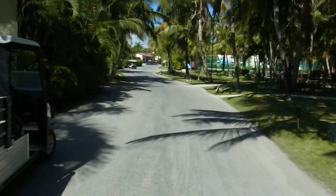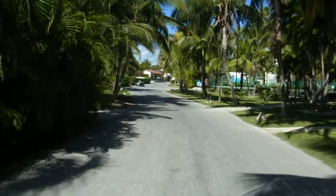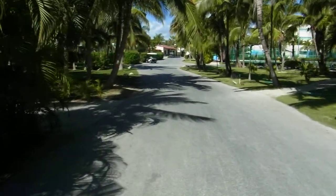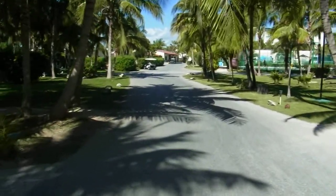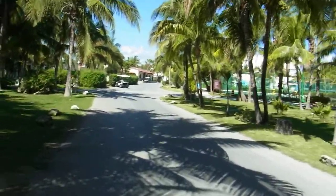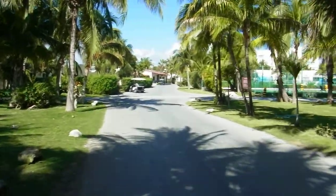Down and up here there are tennis courts. You'd have to be quite brave to be playing tennis at the minute because the temperature is well into the late 20s and it's fairly humid as well. There's a couple of guys giving it a go though.